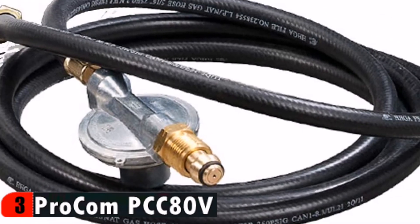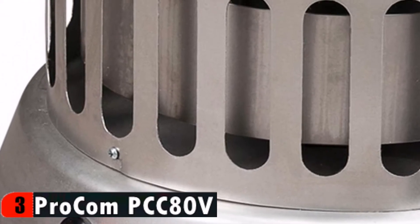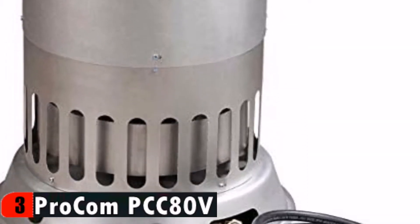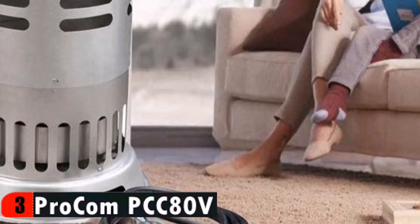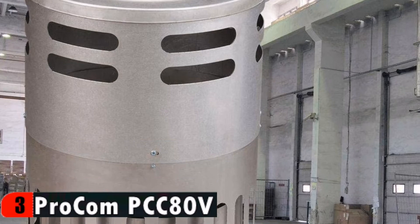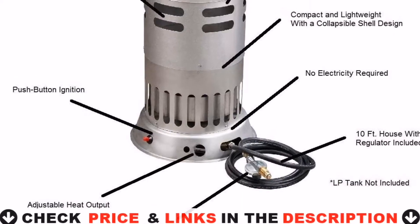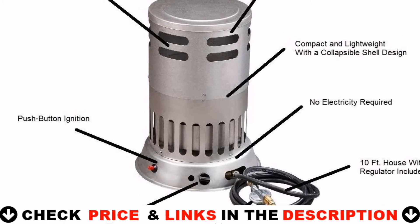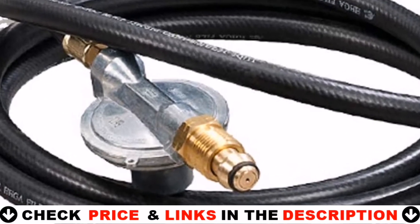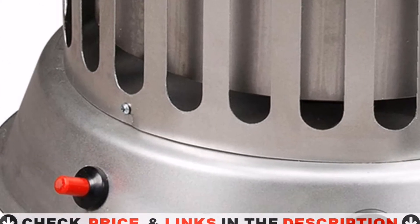Avenger propane convection portable heaters feature 360-degree heating radius with variable heat output and a push-button ignition to ensure start-up every time. These commercial-grade radiant heaters come with a 10-foot hose pipe with regulator included. This 80,000 BTU portable propane LP gas convection construction heater will give you 360 degrees of heating radius, allowing for quick and efficient heat distribution. Push-button ignition — no electricity required.